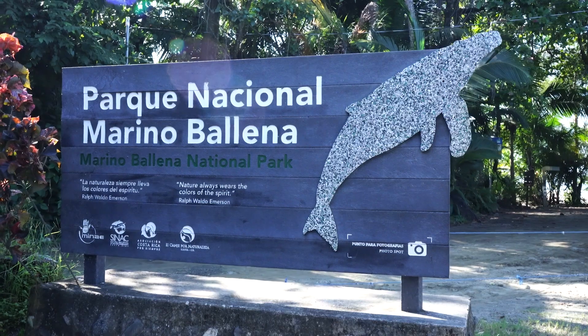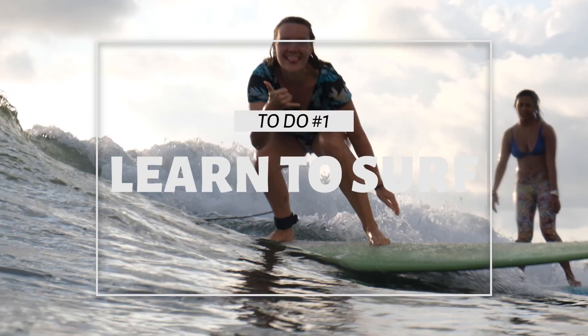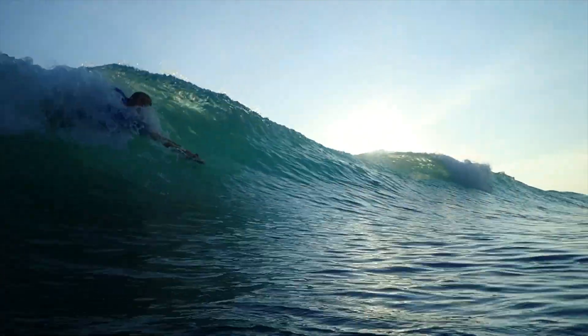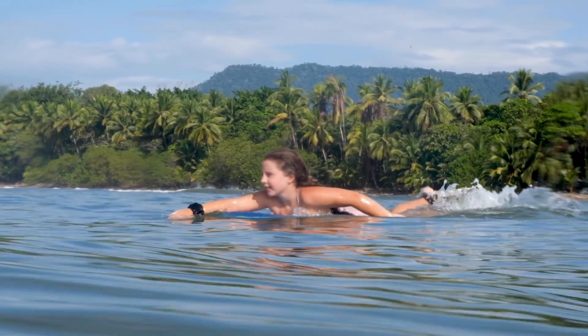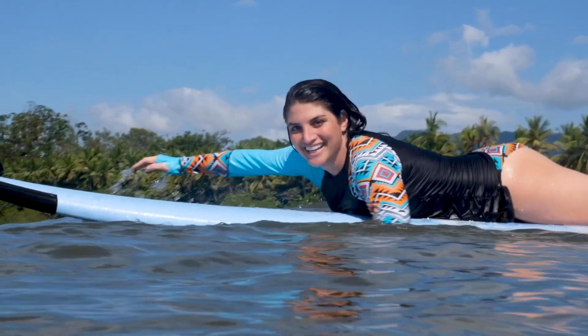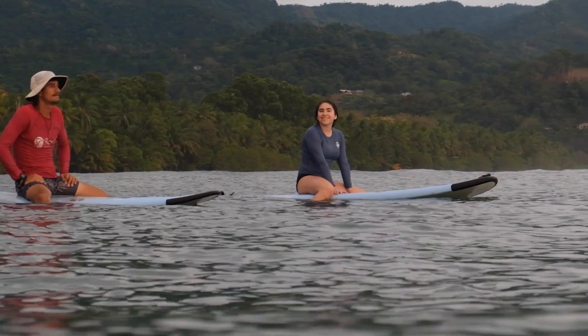The number one thing to do at the Marino Ballena National Park is to get in the ocean and do some surfing — whether that be surfing with a surfboard, body surfing, boogie boarding, or stand-up paddle boarding. It's an absolutely magnificent place to do it because it's one of the few places in the world where you can be out in the ocean, look back, and see the pristine jungle with the clouds meeting the mountains.